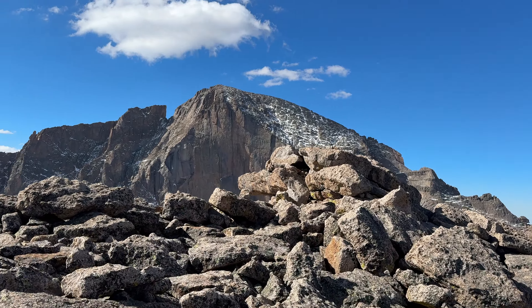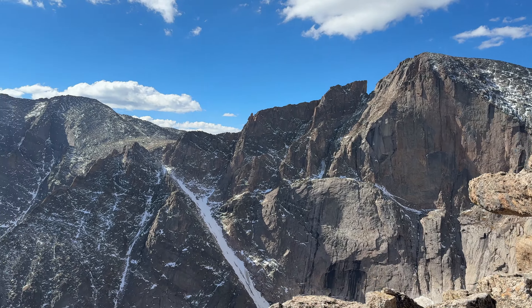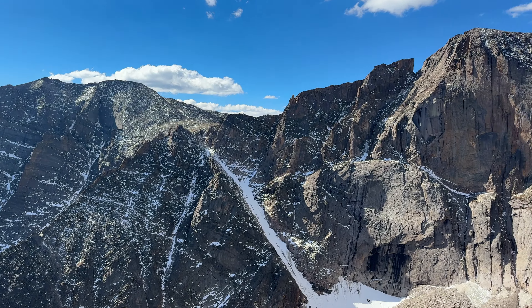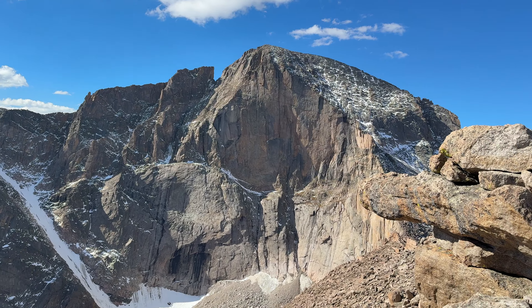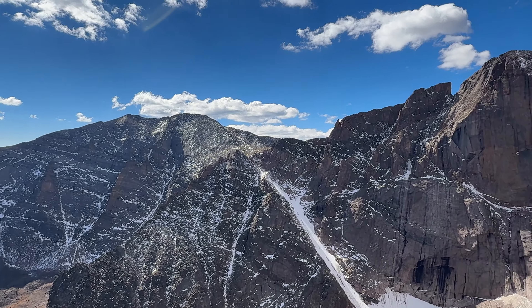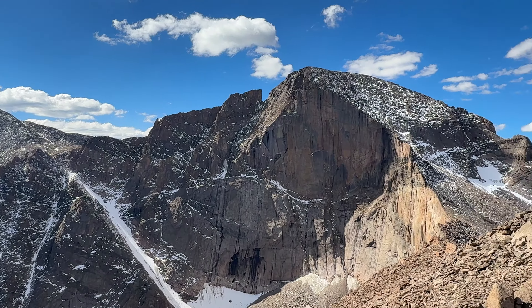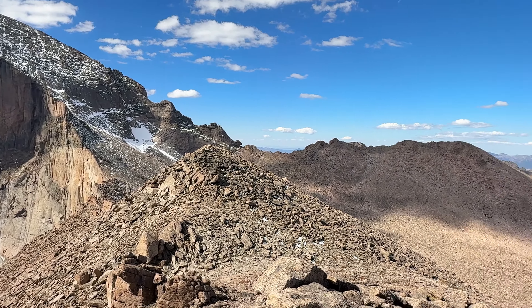I think only a few more steps to the summit. Wow, that's incredible. If you've ever wondered if it's worth going up Mount Lady Washington, here's your answer: absolutely. Looking over at Mount Meeker, Longs Peak, and then over towards the keyhole and Storm Peak.